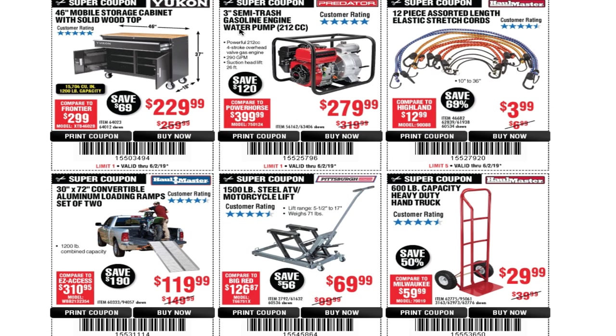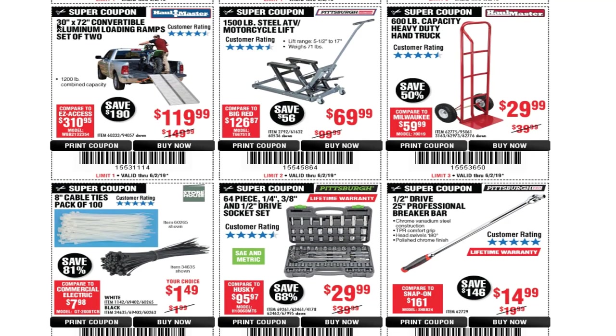You've got a 3-inch semi-trash gasoline engine water pump for $279, a 12-piece assorted-length elastic cords set for $3.99 — there may also be a free coupon for these. A 30x72-inch convertible aluminum folding ramps set of two for $119. A 1,500-pound steel ATV/motorcycle lift for $69.99. And a 600-pound capacity heavy-duty hand truck — I have this one, it's got about 15 years on mine, tires are a little worn but it still holds.